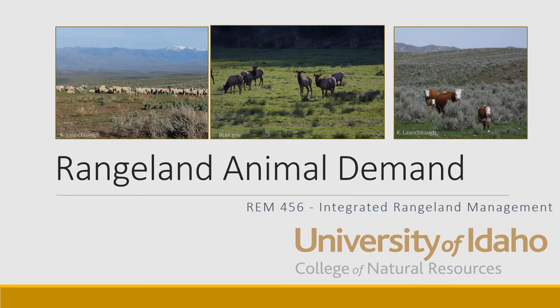That's a very brief overview of how animals use energy demand. Next, we're going to go into how we match that demand with the supply in the forage.